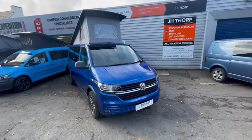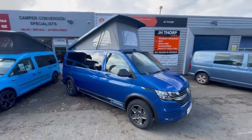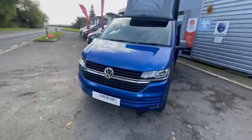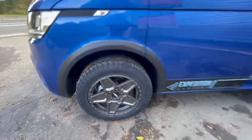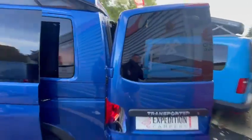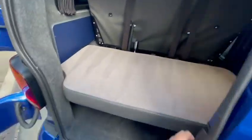Here we have our latest stock van — this is a long wheelbase, 150 brake horsepower manual in Ravenna Blue. We've done a few little upgrades on this one: it's got the arch kit, the all-terrain rocket alloys in anthracite, and we've done a Ravenna Blue pop top to match the rest of the van. This one is a barn door.